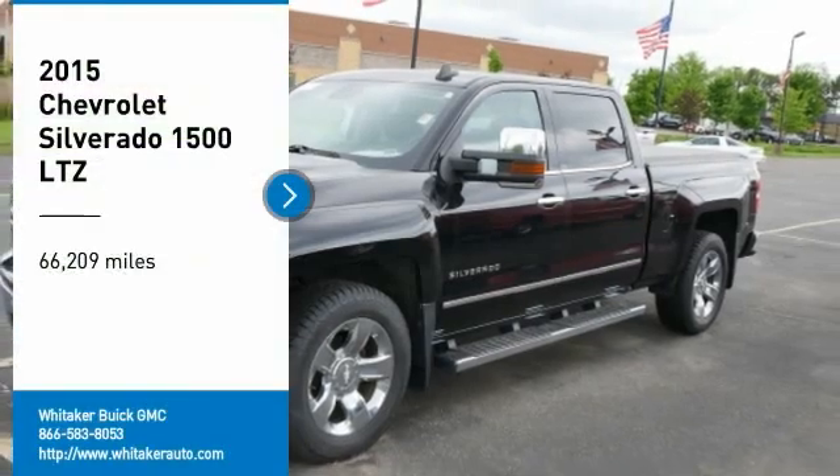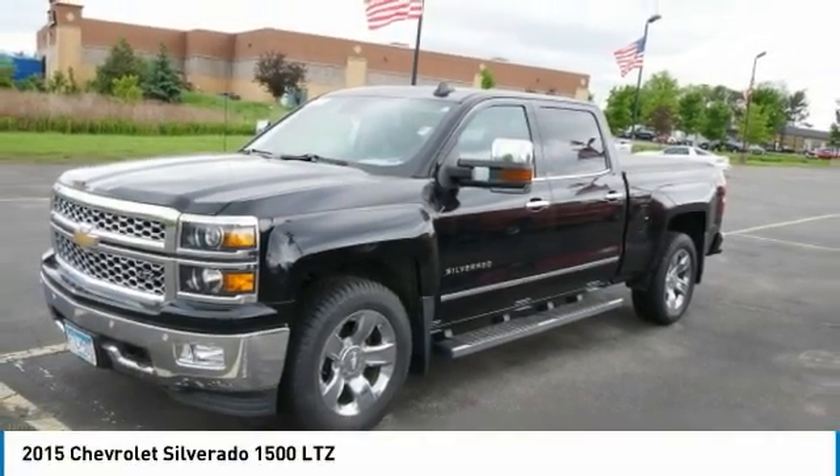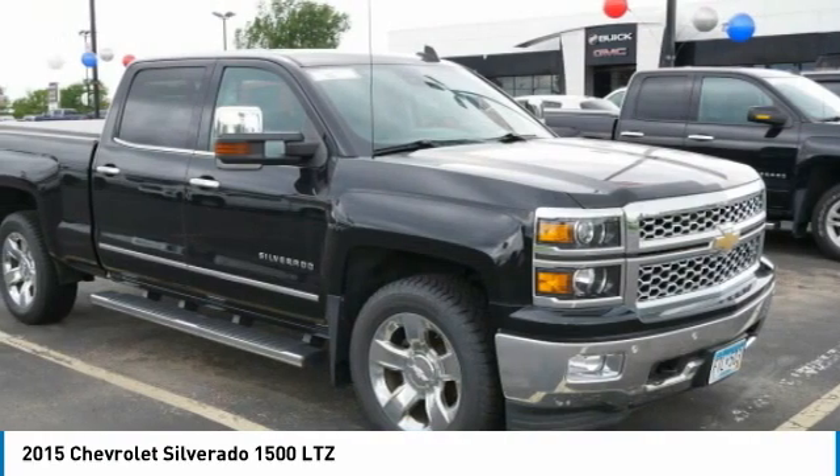We are pleased to show you the 2015 Chevy Silverado 1500. The Chevy Silverado 1500 has the lowest cost of ownership of any full-size pickup.